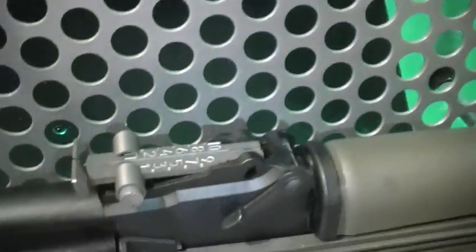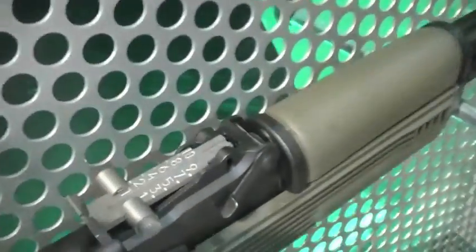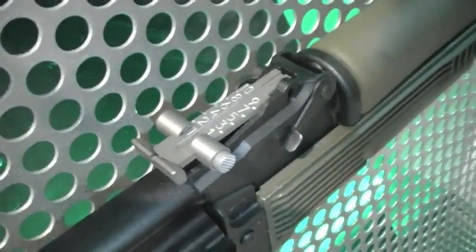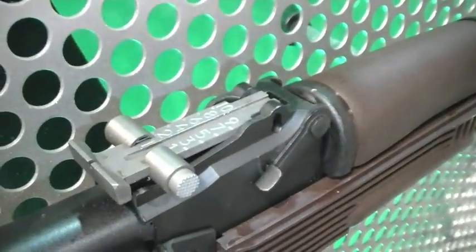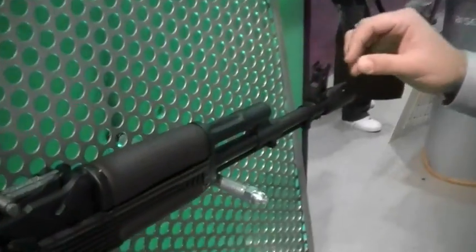Talk to us about the sight, the graduations, adherence to Russian sight specs. These are all mil-spec standard. The sights are sighted in for meters, as opposed to yards. When you get the weapon, you can use it and sight it in for yards, because most ranges are at yards. But everything is done to the mil-spec standard on here.